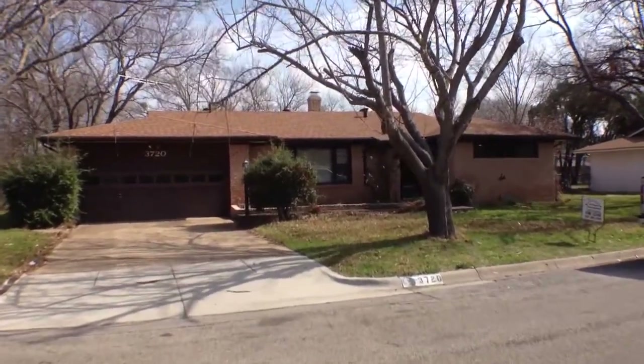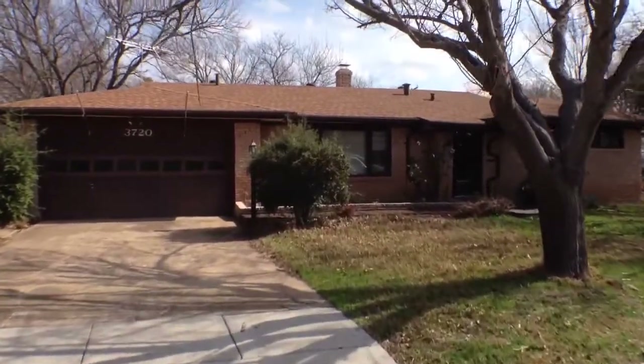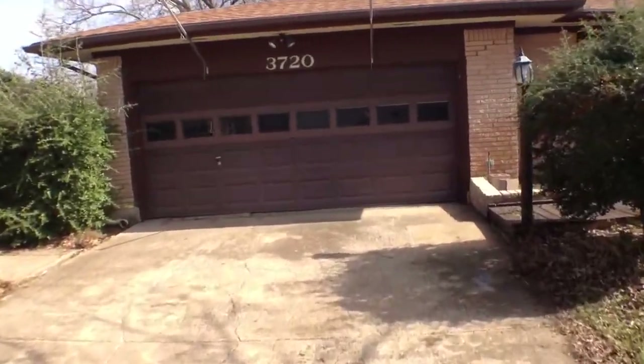This is a virtual tour for the property at 3720 Ruth Road, Richland Hills, Texas. It's a nice property — three bedroom, two and a half bath, two car garage.